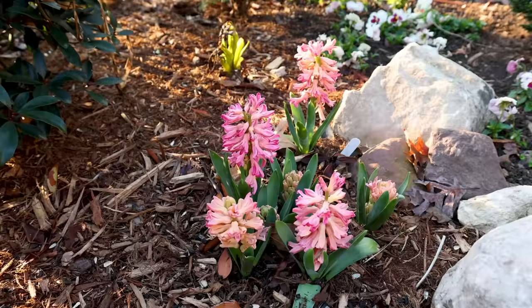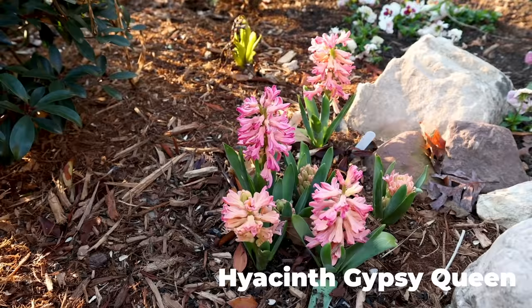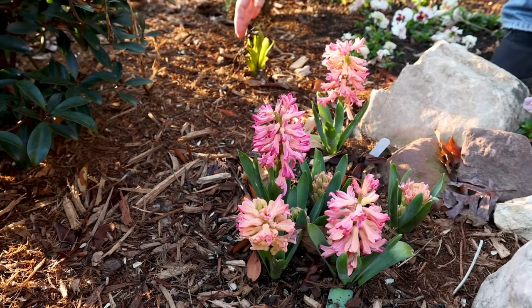This is another hyacinth that was covered with little one-gallon containers. These weren't as far along, but even those still took a little bit of damage on the open flowers. You can see there are lots of buds still to come and open on those. Even with a little bit of protection, 23 degrees was a bit too much for open flowers.